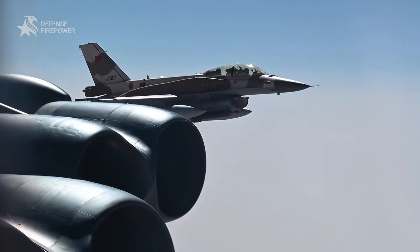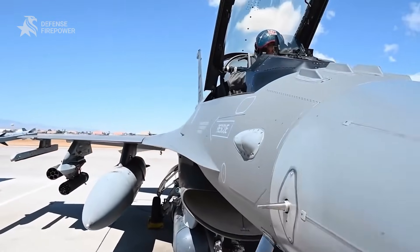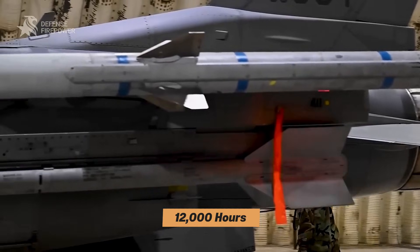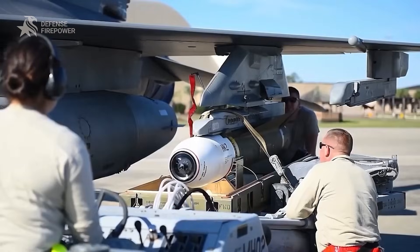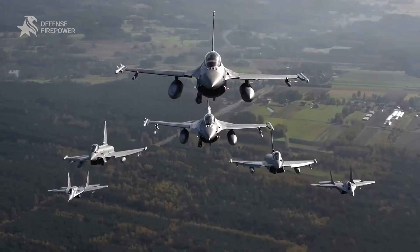Beyond avionics, the Block 70 boasts a structurally enhanced airframe, extending its service life to 12,000 hours — over 50 percent more than previous models. This ensures the F-16 remains mission-ready well into the 2060s.